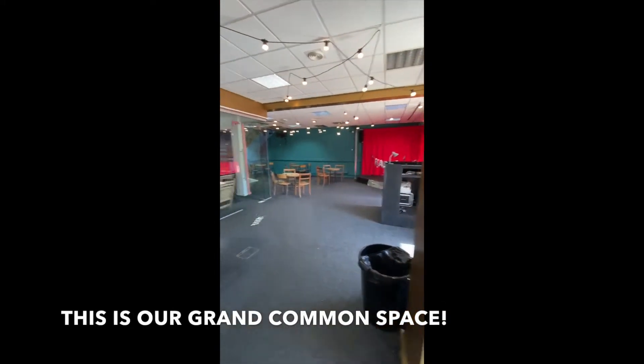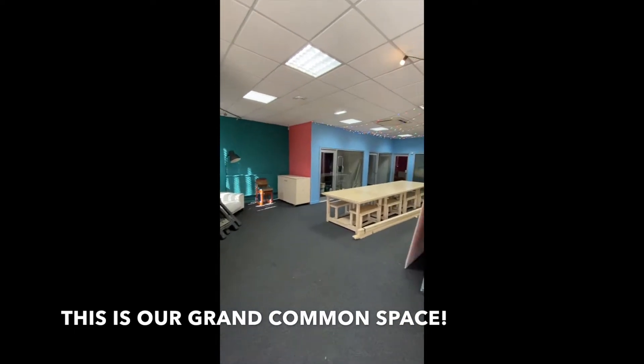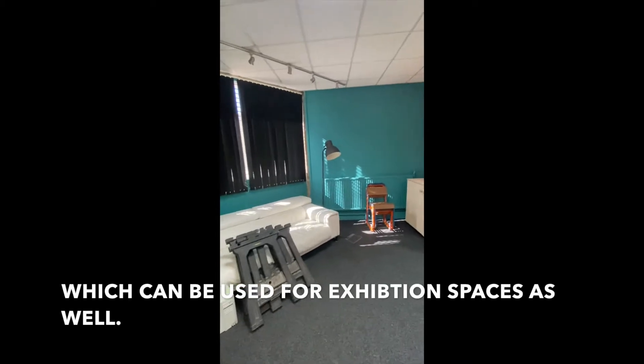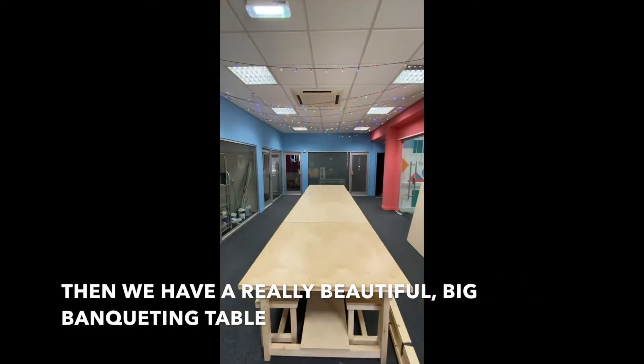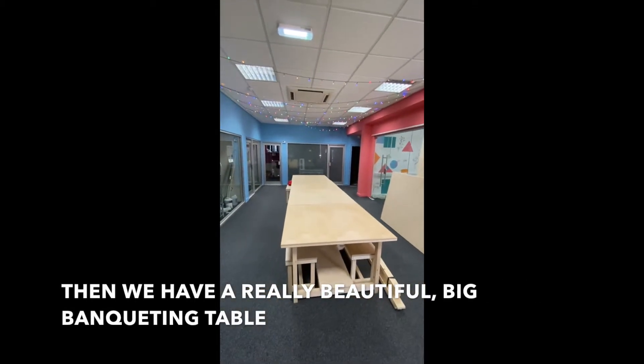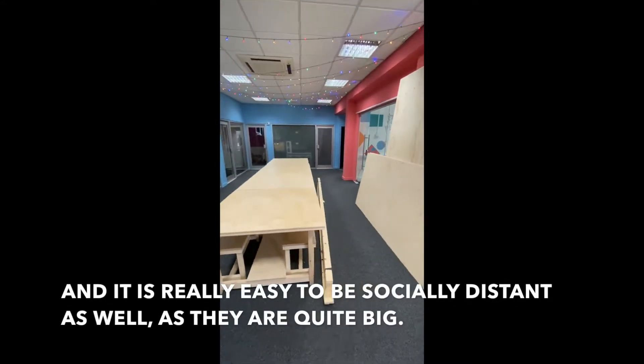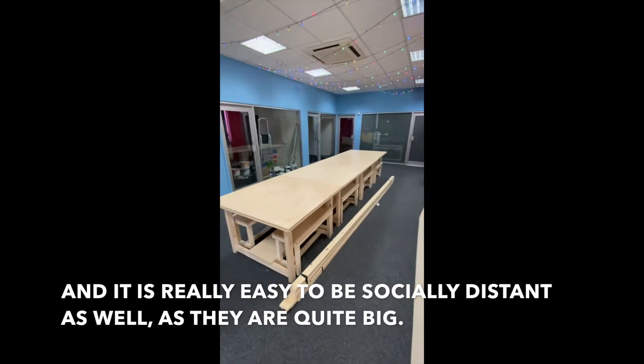This is our grand Common Space. We have a really cool seating area over here which can be used for exhibition spaces as well, and then we have a really beautiful big banqueting table which can be used for workshops, dinners, and it's really easy to be socially distant as well because it's quite big.